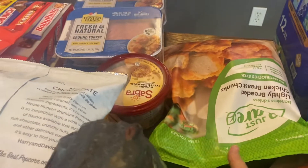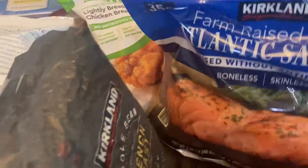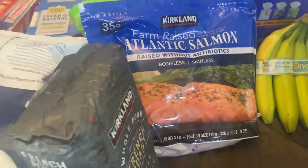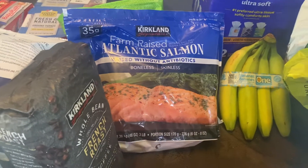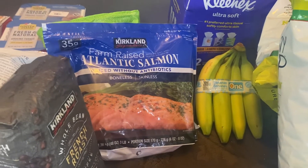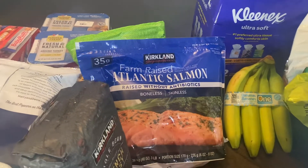I got some hummus. This tub of Just Bare lightly breaded chicken breast — we're almost out of the package we have in the freezer. Some of this Kirkland salmon — love the salmon. This package will probably give us two dinners. I love just cooking the salmon with a little bit of olive oil, salt and pepper, and then sliced lemon on top. You bake it and then I typically will make roasted vegetables and some sort of side — either rice or potatoes. It's just a really good, quick, healthy dinner. We haven't had it in about a month or so, so I figured I'd get some more salmon for the freezer.